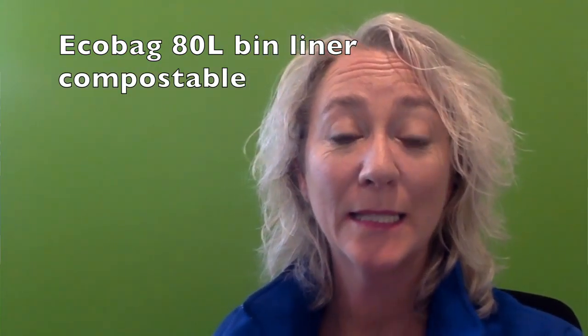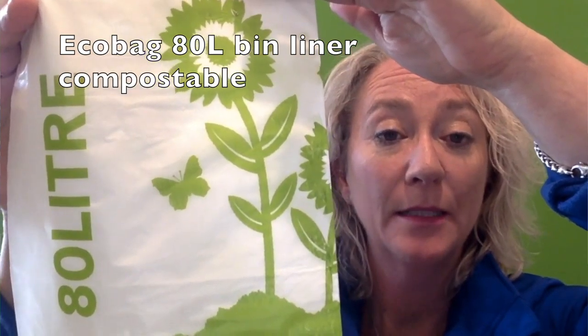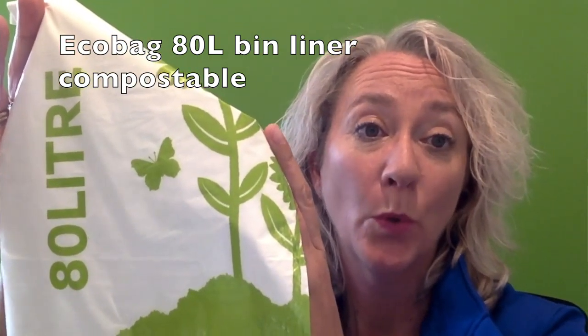Hi, Stephanie from NSYNC Products. These are the EcoBags 80 litre bin liners. They are a compostable and biodegradable product, made from natural starch based polymer derived from corn.